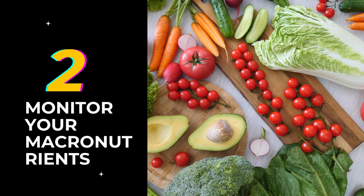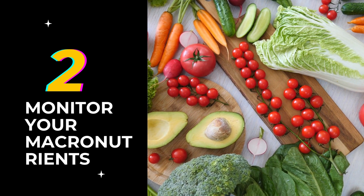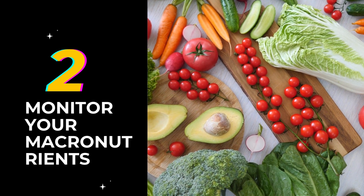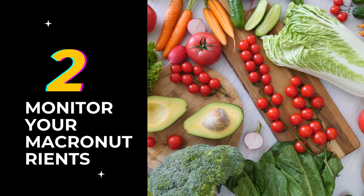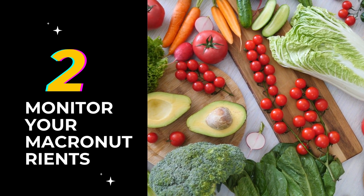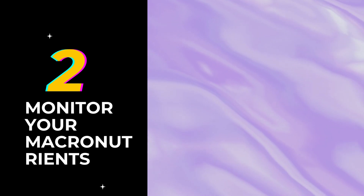2. Monitor your macronutrients. Balance your macronutrients by including a good mix of carbohydrates, proteins, and healthy fats in your meals. Protein-rich foods like tofu, tempeh, legumes, and quinoa can help maintain muscle mass and keep you feeling full. Healthy fats from sources like avocados, nuts, and seeds can provide satiety and promote overall well-being.